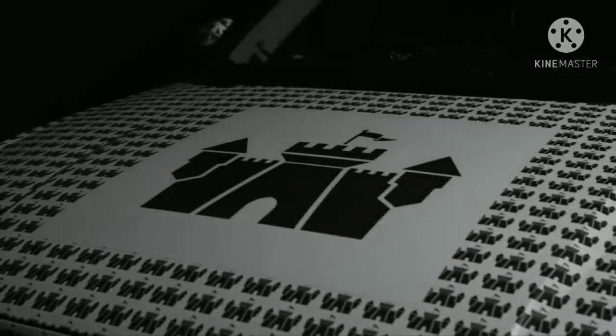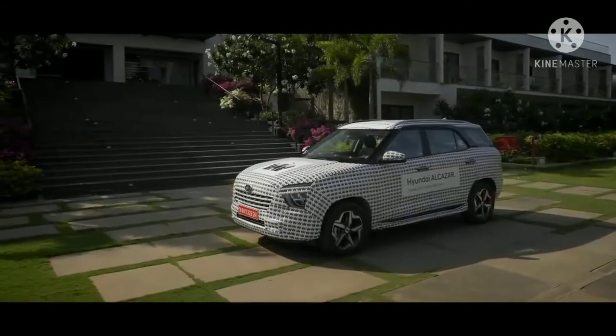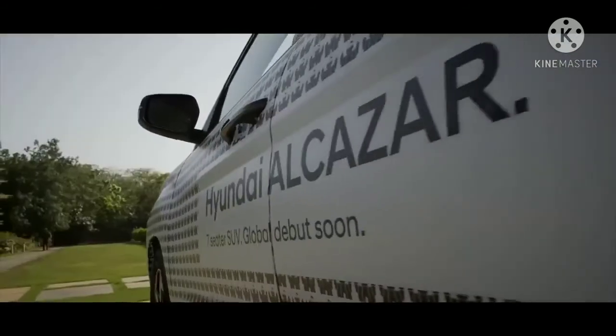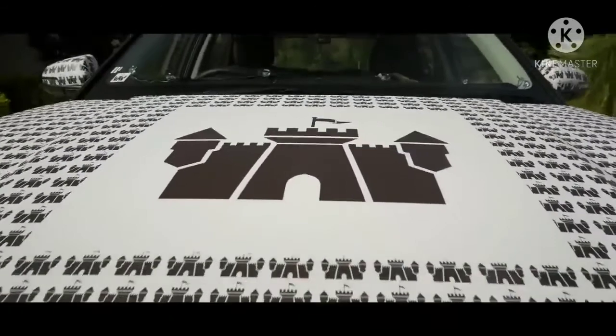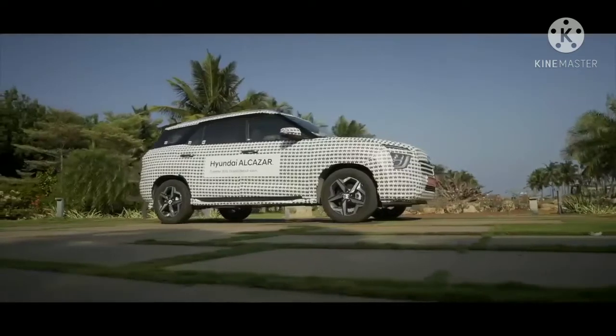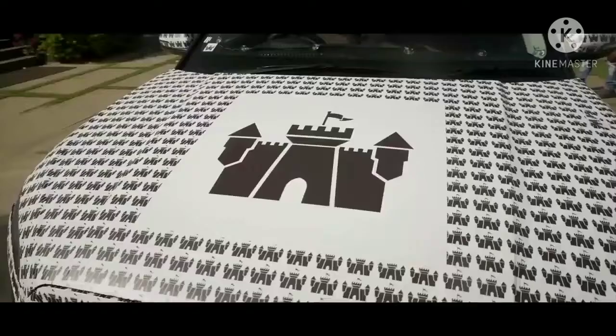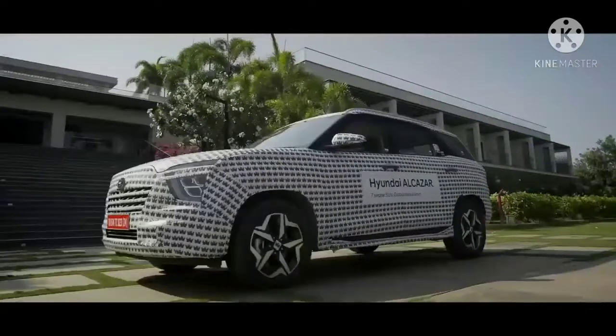Hyundai recently revealed a new 3-row mid-size SUV in the Indian market called Alcazar, and the car is all set to be launched in coming weeks. The new Alcazar will be based on the Hyundai Creta and serve as its 3-row sibling. In the Korean car maker's India line-up, the Alcazar will be positioned above the Creta and below the Tucson.